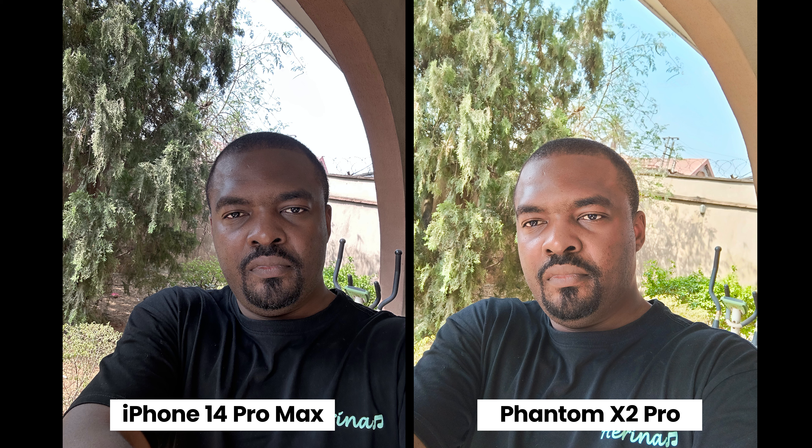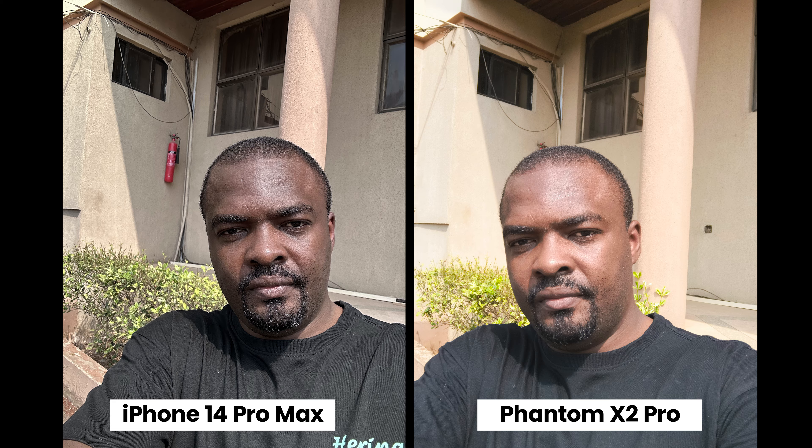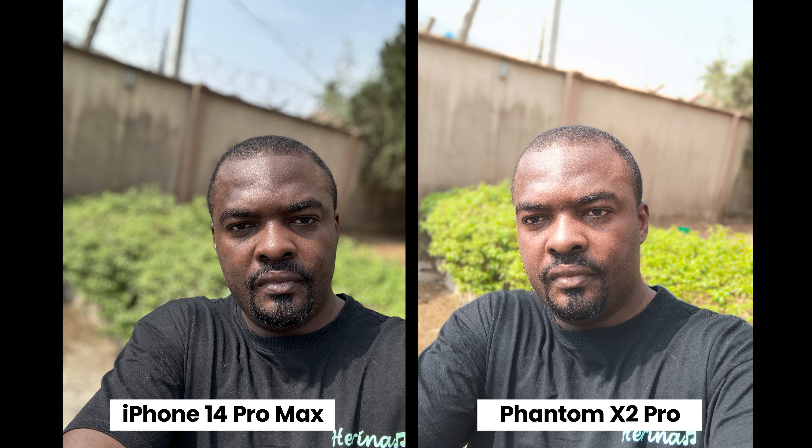From the images it looks like the Phantom X2 Pro is handling dynamic range better and it also has more colors. Moving to the next sample, the Phantom X2 Pro is more colorful and handles dynamic range better. For this picture I prefer the Phantom X2 Pro — if you post these two pictures on social media, people are going to pick the Phantom X2 Pro because it's brighter and more colorful.